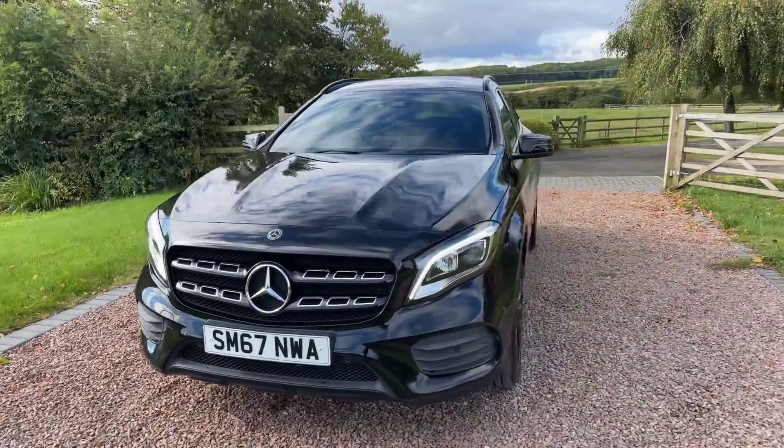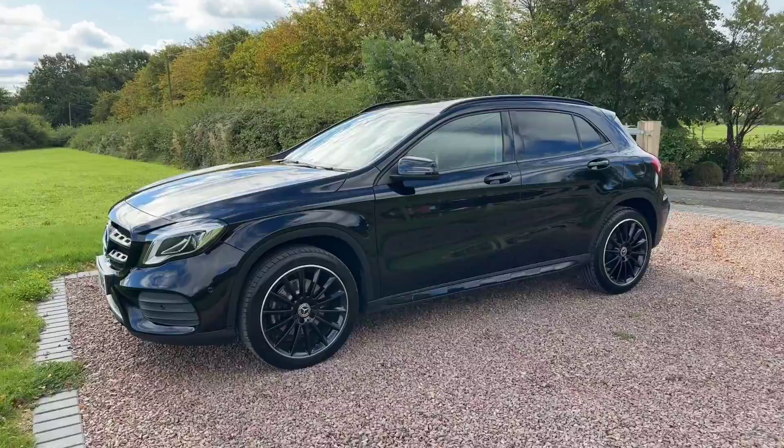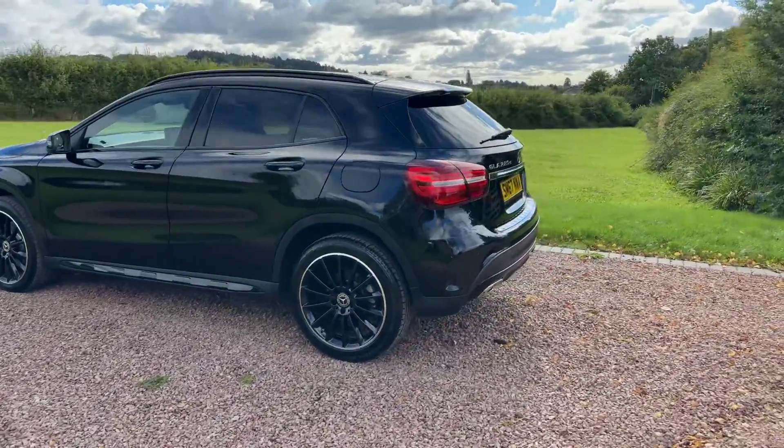Metallic black. Front park sensors, daytime LED running lights, beautiful black with silver edge diamond-turned alloy wheels, obviously got privacy glass, roof rails. What a smart car — great spec this.